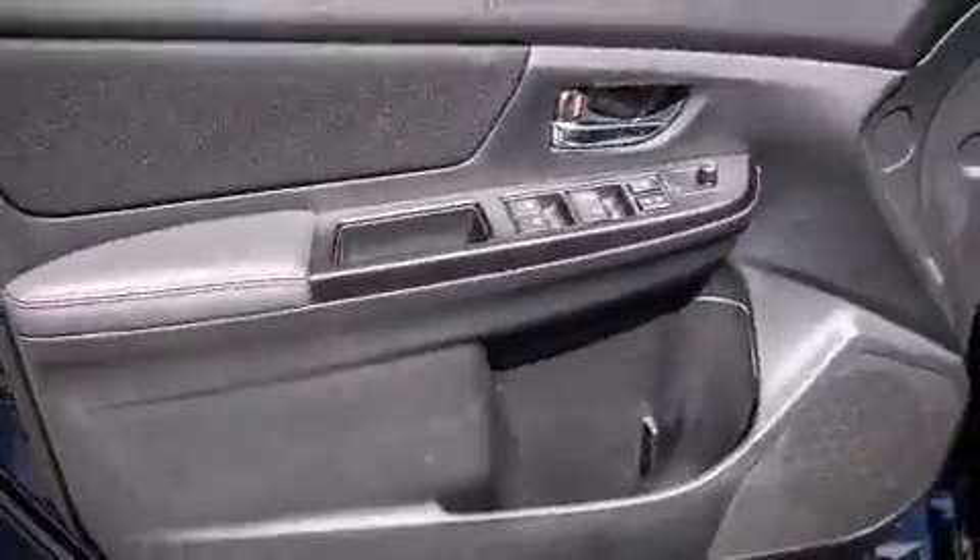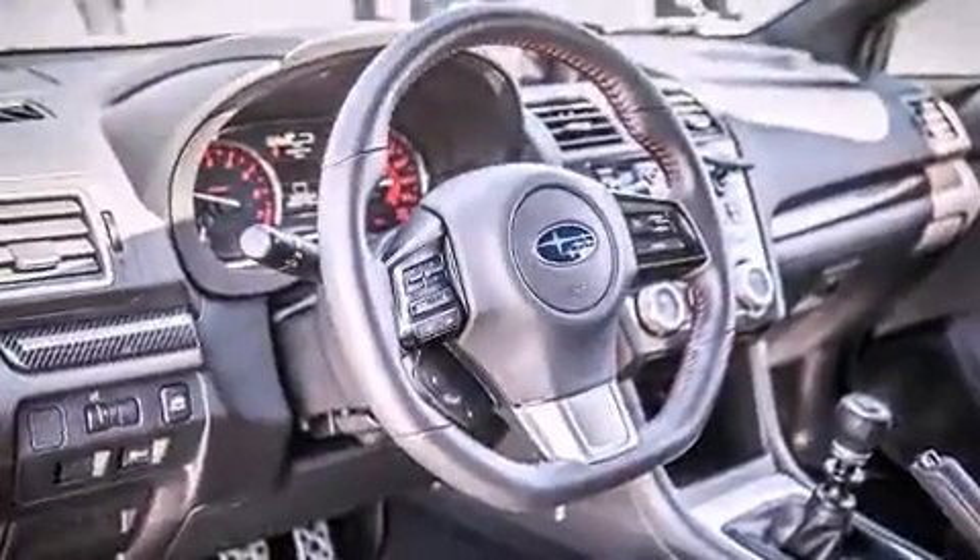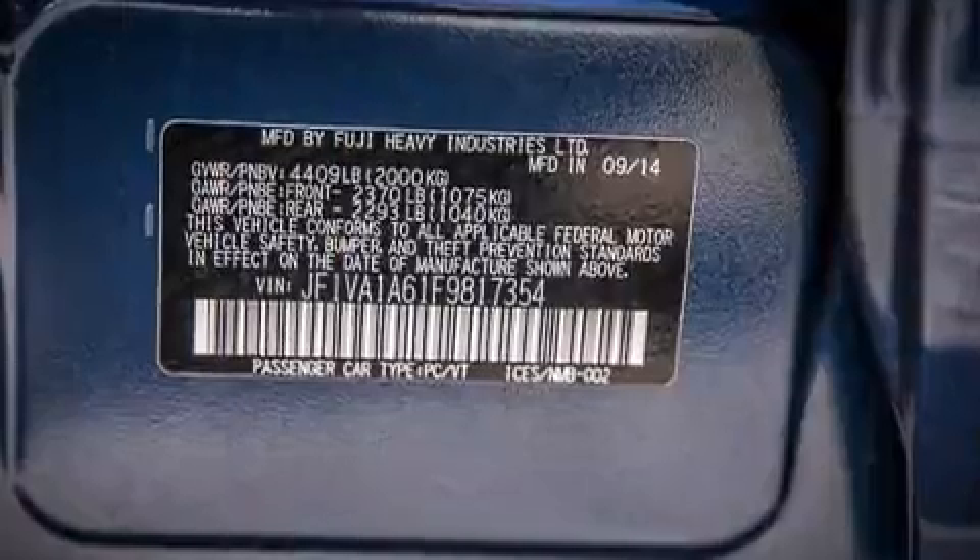It's equipped with tons of terrific amenities, but it won't break your budget, like heated seats, one-touch window functionality, a tachometer, and much more.